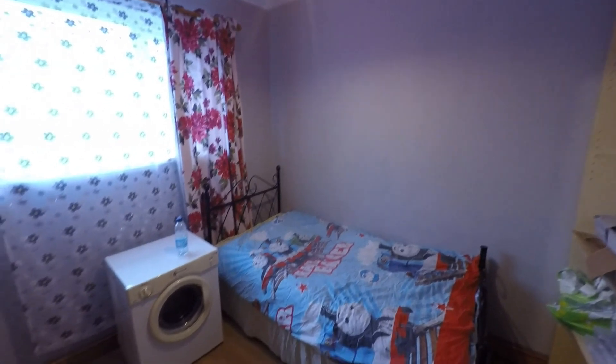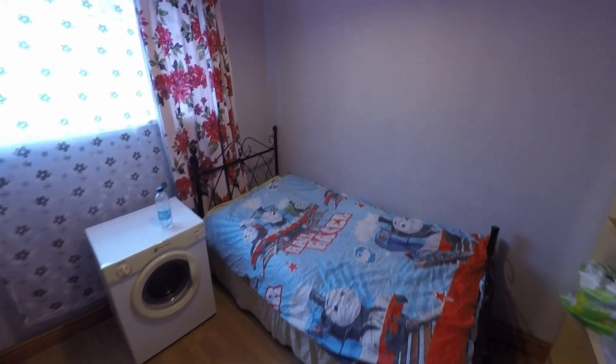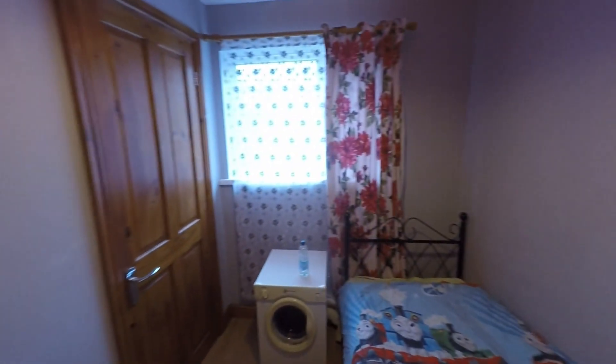Back out onto the landing, passing quite a large storage cupboard where the combi boiler is also housed, we now go into bedroom three. This is the smallest of the three bedrooms but as we can see it's a great-sized single, and again we have some built-in storage to this room as well.